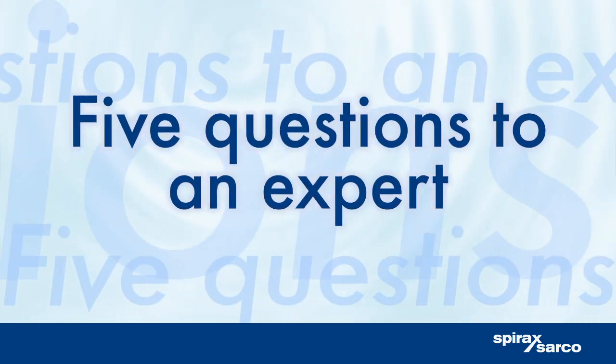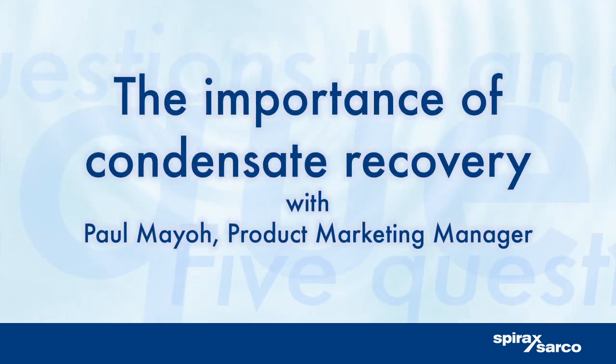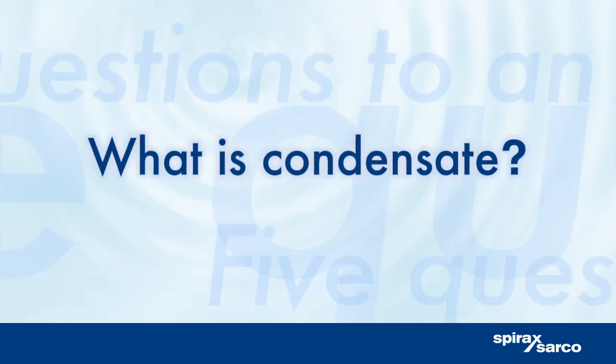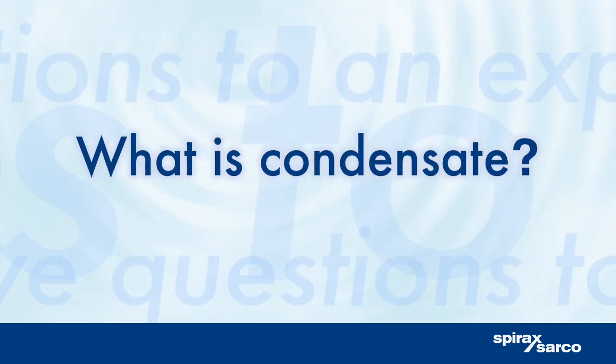Five questions to an expert: Paul Mayo, product marketing manager, quizzed on the importance of condensate recovery. Let's start with the basics — what is condensate?